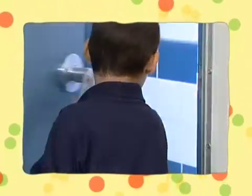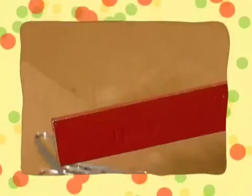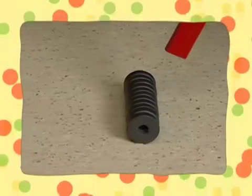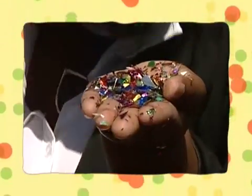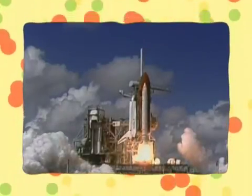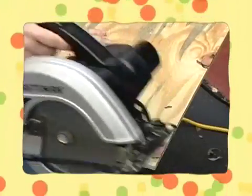A force is a push or a pull of some kind. Every time you move something, even yourself, you're using forces. Magnets use pulling forces to attract things, like paper clips, and can also use pushing forces to repel other magnets. The force of the wind pushes and pulls on things, too. Gravity is a force that pulls things down to the ground. A small force can move small things, but it takes a large force to move very big things. Machines change forces in ways that make work easier for us.